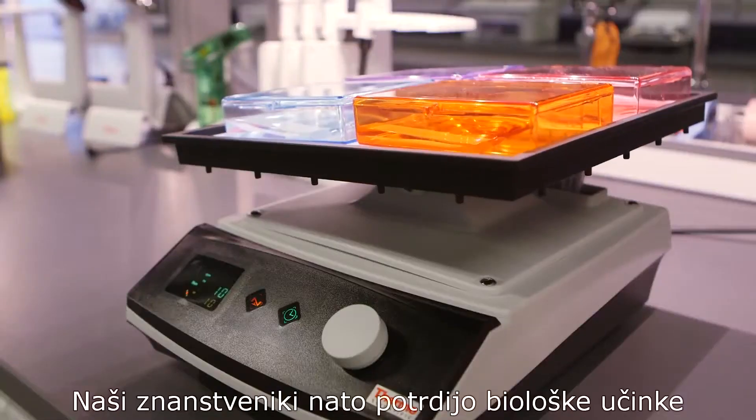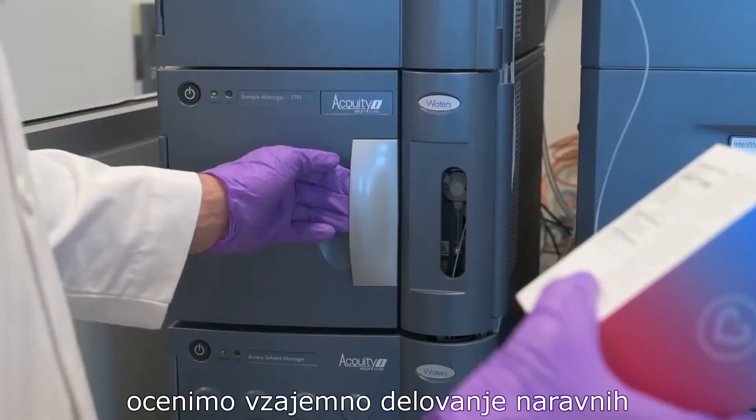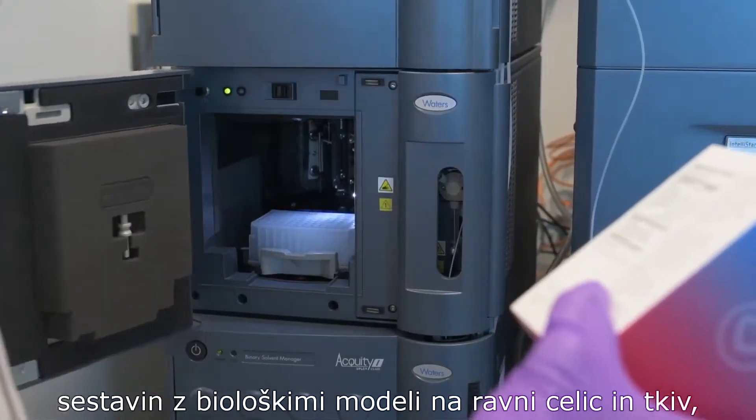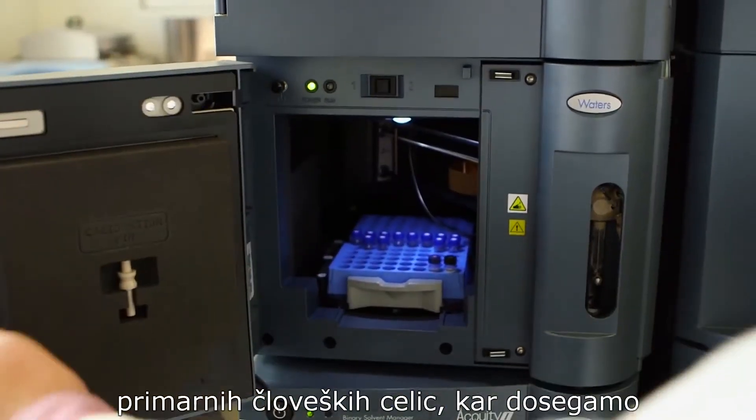Next, our scientists validate the formulation's biological effects. We use this lab to study how natural compounds interact with biological models at the cellular and tissue level, and in some cases even using human primary cells.